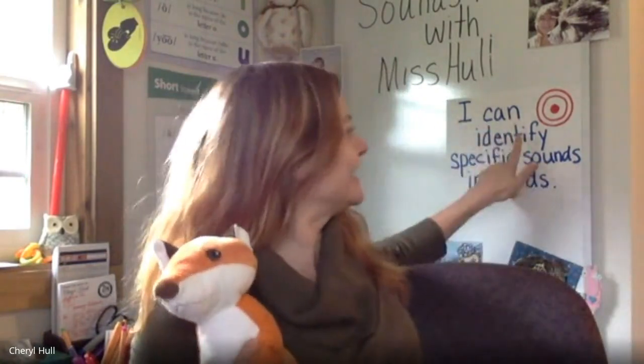Hello, everyone. Welcome back to another day of sounds and words with me, Ms. Hall, and me, Franny Fox. So glad you could join in again today. Let's begin by reading our learning target: I can identify specific sounds in words.